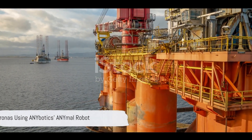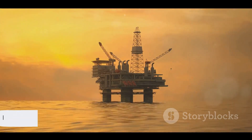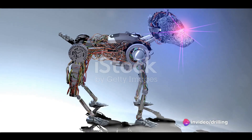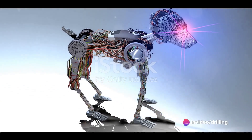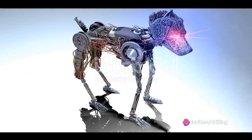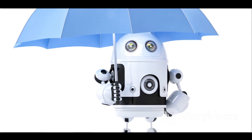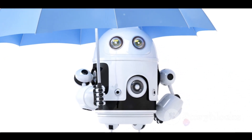Petronas, the Malaysian state-owned oil and gas company, has been using the ANYmal robot at its offshore platform since 2019. ANYmal is another four-legged robot that can perform similar functions as Spot, but with more autonomy and intelligence. It can also operate in harsh weather conditions such as rain, snow, or dust.